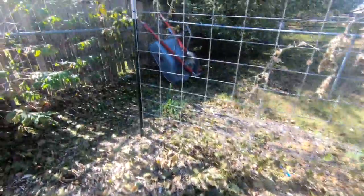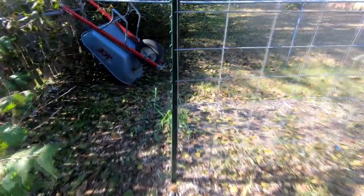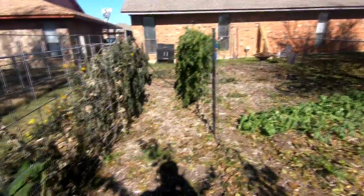We also have some chive garlic over there. We took half of it and decided to leave half of it to see how it would fare. Anyway, that's what's left of the garden.